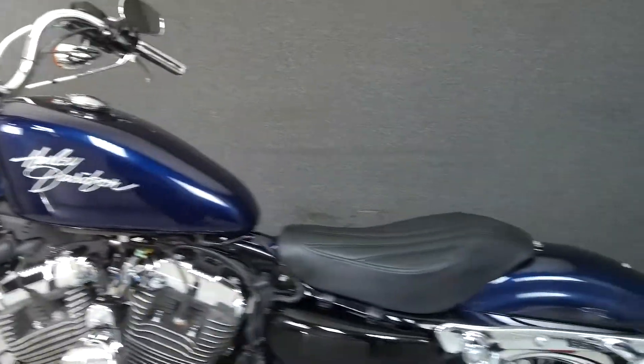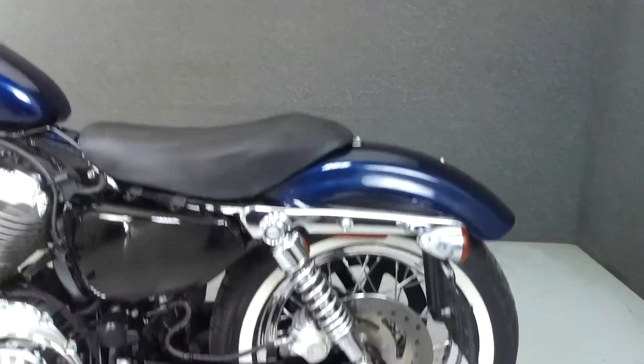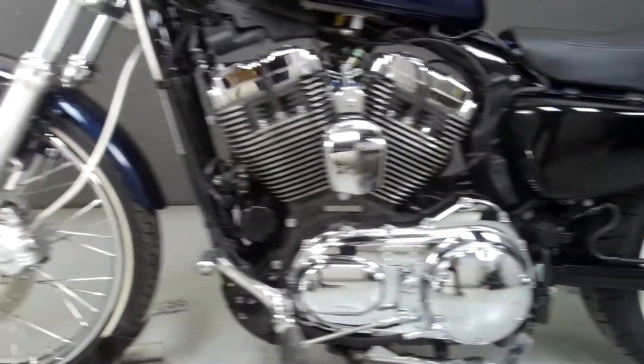This bike has been upgraded with an aftermarket exhaust, an open air intake, aftermarket grips, and steel braided lines and cables.